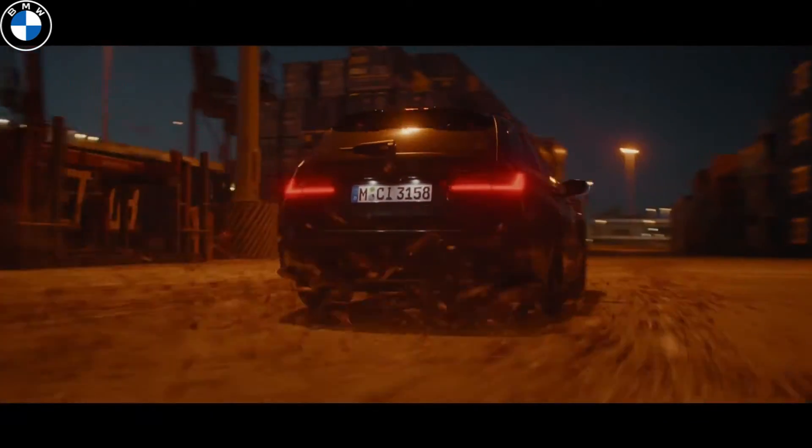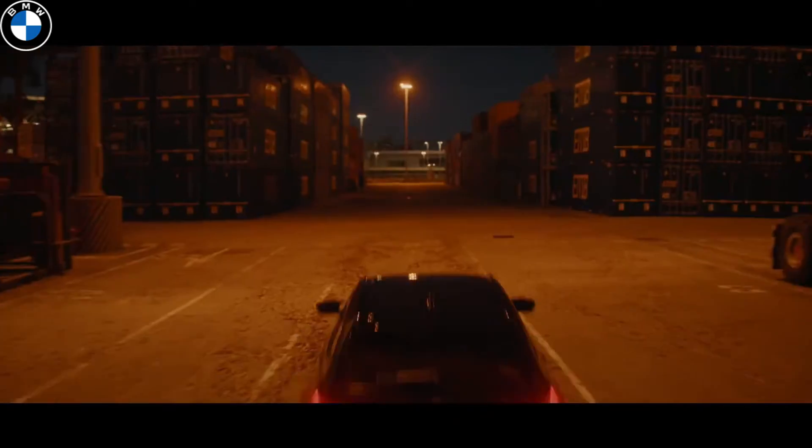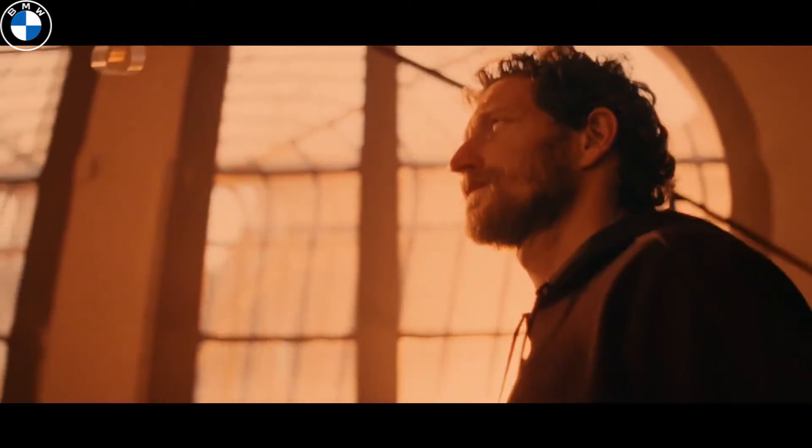Carbon-ceramic brakes are available as an option, but a proprietary adaptive M suspension is included as standard. The rear has the same design with four exhaust pipes as the sedan.